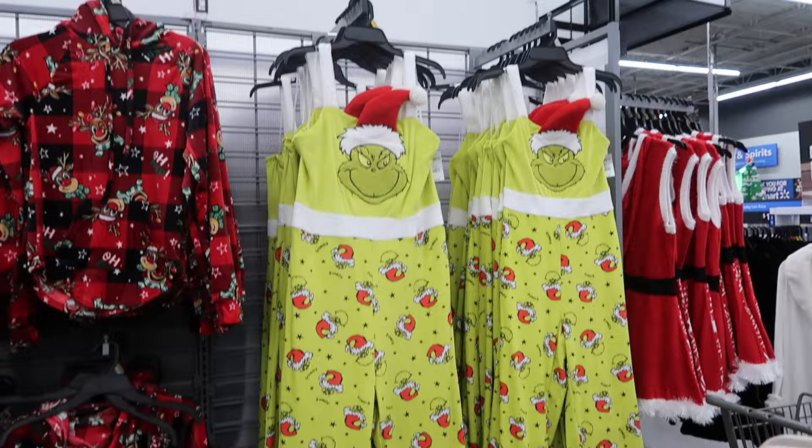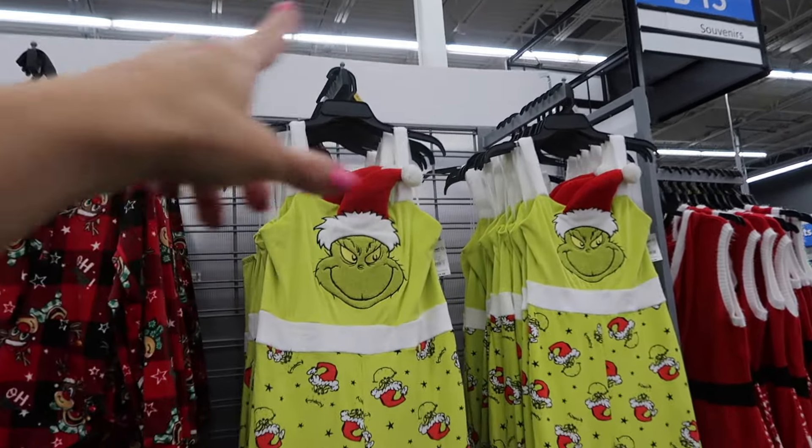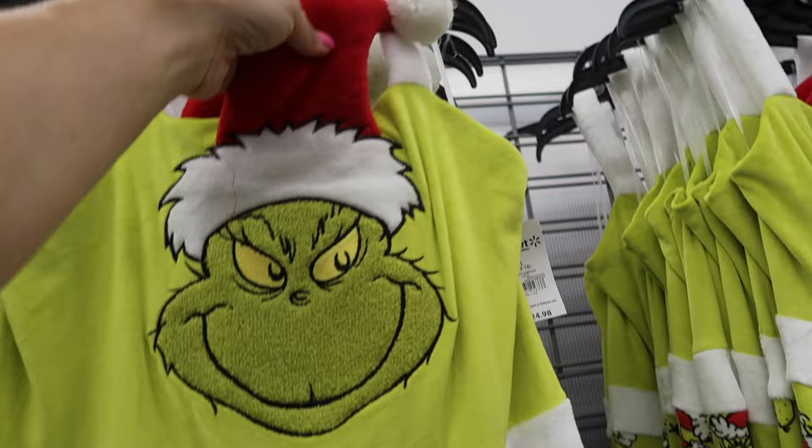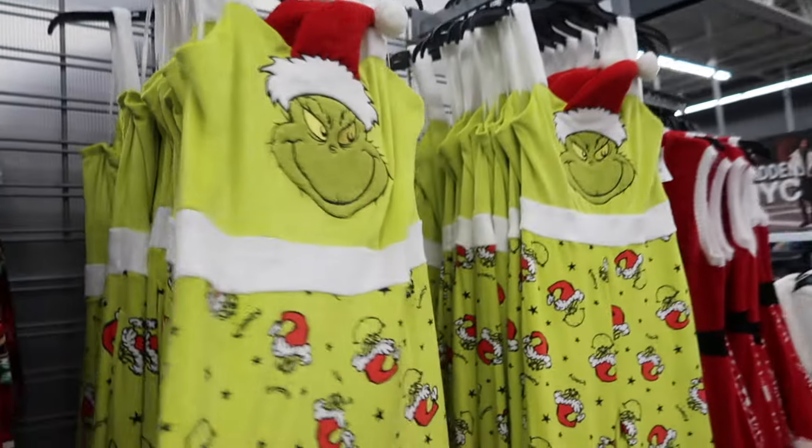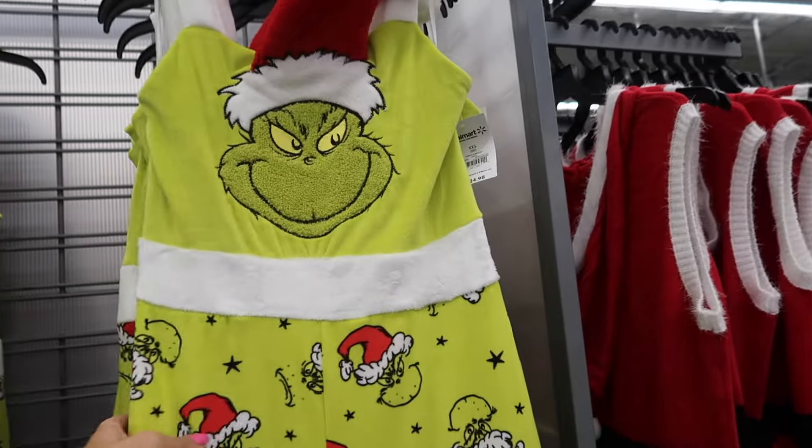New Grinch jumpsuit — how cute are these. So it has a thicker strap, square neckline, the chenille Grinch with the little hat, belt, wide leg with the plush trim, and then that seam fit through the back. And they're going to be $24.98.